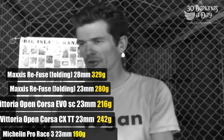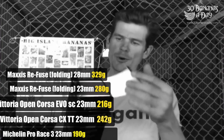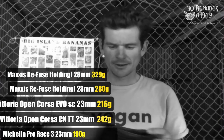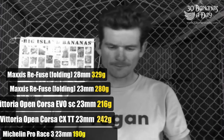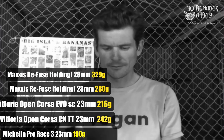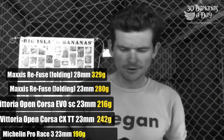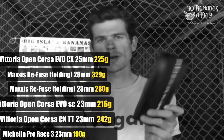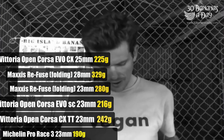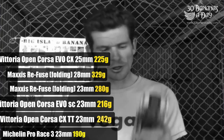329 grams — so remember this is the heaviest tyre, the 28. We've got it in the box, the Open Corsa CX Evo, in a 25: 225 grams. So you're adding pretty much 10 grams between your 23 and 25. This lightweight Michelin is still the lightest.